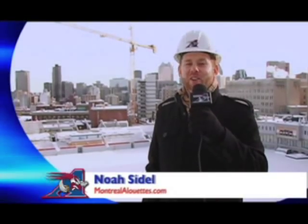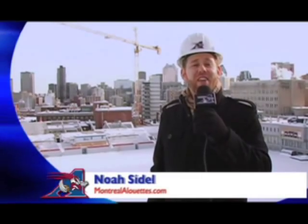Welcome to Percival Molson Stadium under construction, where the Alouettes are adding 5,000 seats in time for the beginning of the 2010 season.